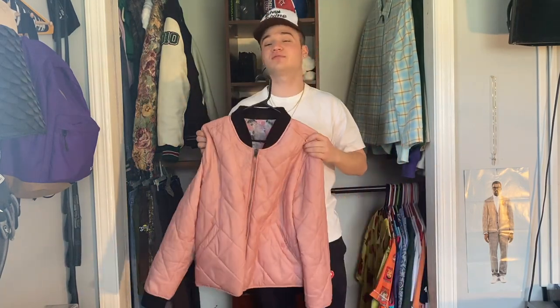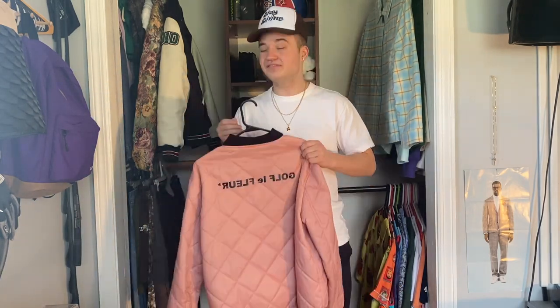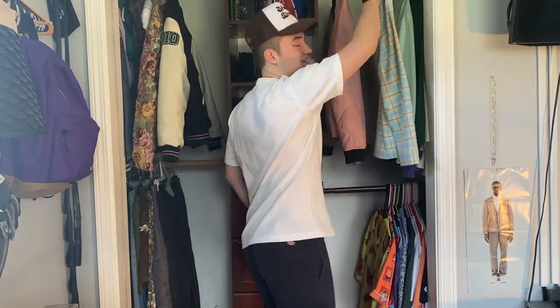Coming up next we're going to get into my Golf jackets. The first jacket is one of my favorite Golf pieces of all time — actually my favorite piece in my entire collection. I wear this piece year-round. I love the color, I love the fit. This is the pink colorway of the Golf LaFleur bomber jacket. I've done an entire video about why I like this jacket, so if you want to see me go in depth you can check that out on my channel. I just love the fit, love the colors — it's one of my favorite Golf pieces ever and one I will never ever sell.